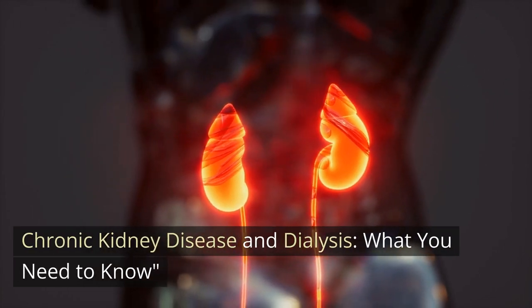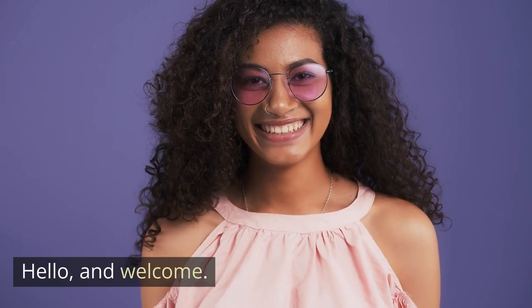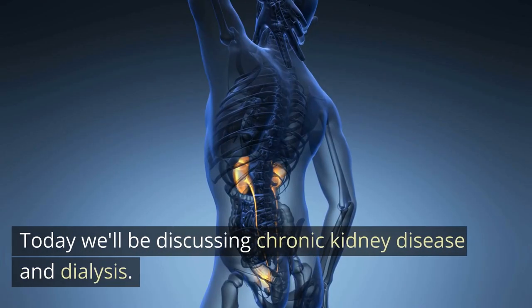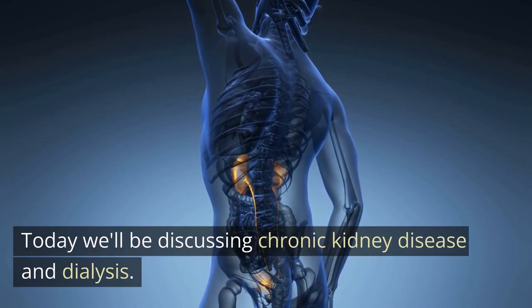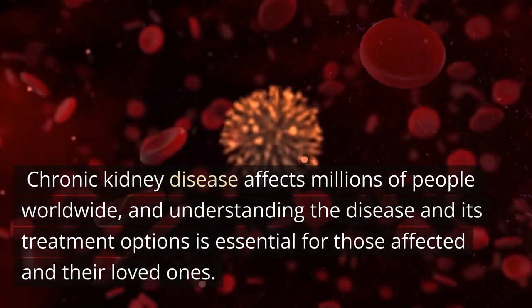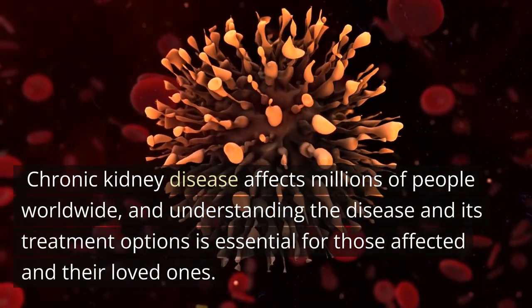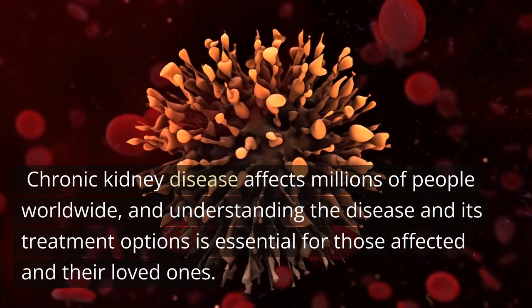Chronic Kidney Disease and Dialysis: What You Need to Know. Hello and welcome. Today we'll be discussing chronic kidney disease and dialysis. Chronic kidney disease affects millions of people worldwide, and understanding the disease and its treatment options is essential for those affected and their loved ones.